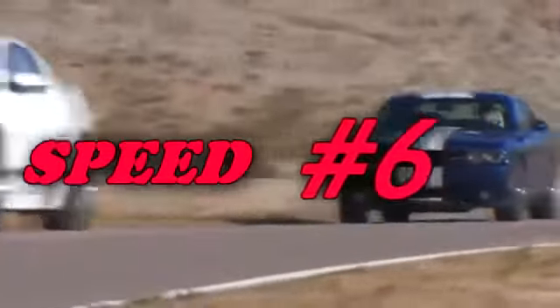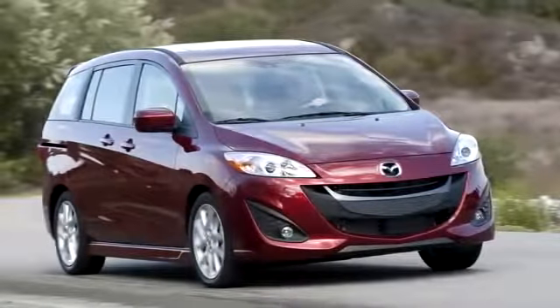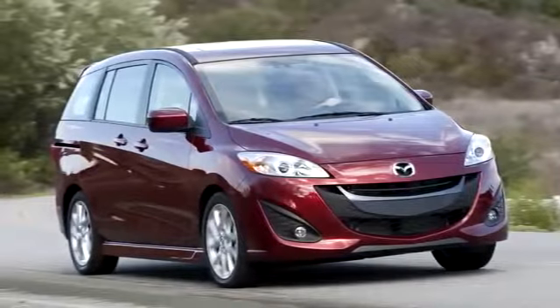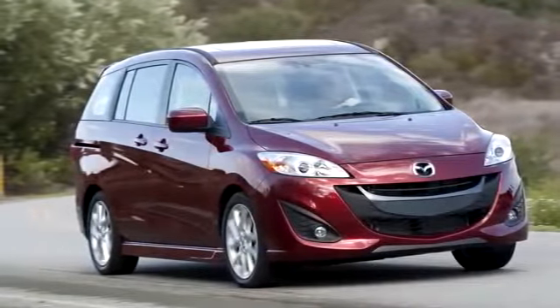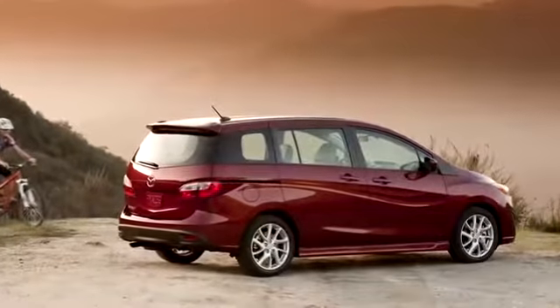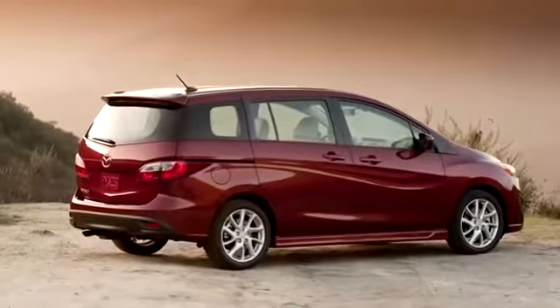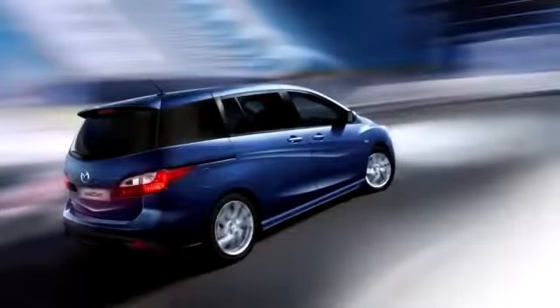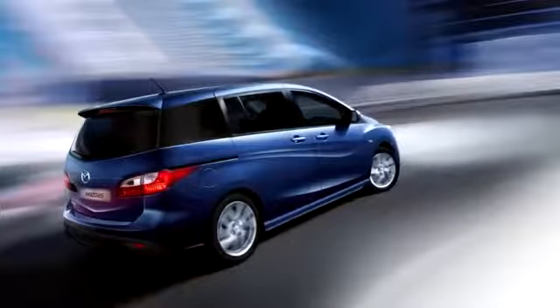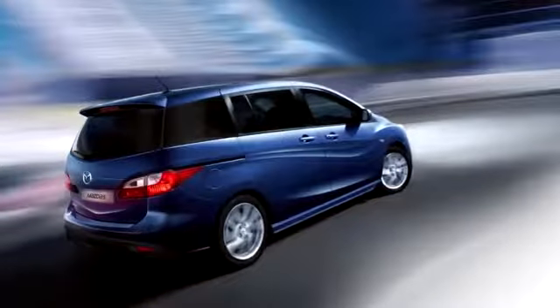Number 6: The Mazda 5. This car contains a 2.5 liter engine producing 157 horsepower at 163 foot-pounds of torque. It manages an MPG range of 21 city, 28 highway, and will cost you $19,625. This is one of the smallest minivans on the market, but has the privilege of being one of the best handling vehicles in its class. It also has very good safety ratings and 3 rows of seats. This ideal family vehicle will only cost you $110.48 a month to insure.